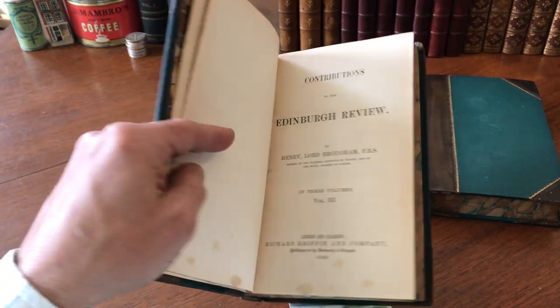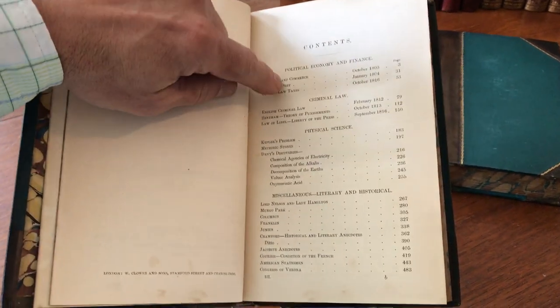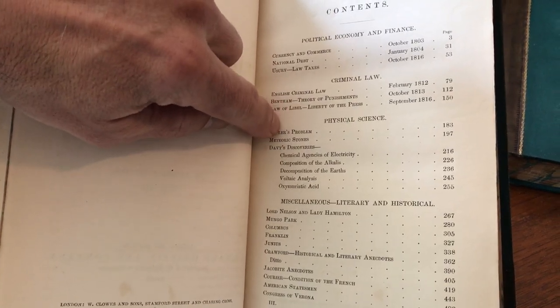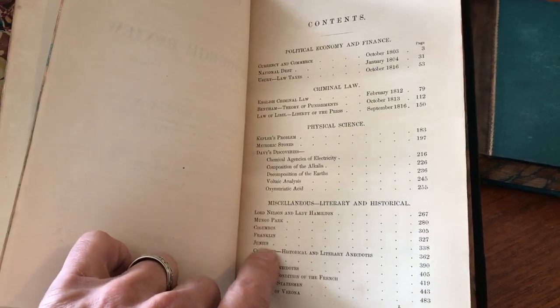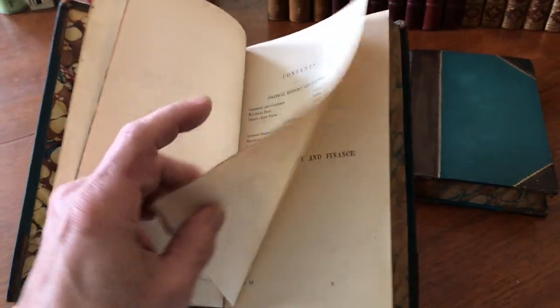Here is the last volume. We see political economy and finance, laws on taxes, criminal law, physical science, Kepler's Problem, meteoric stones, Davies' Discoveries, chemicals. We've got Mungo Park Explorations — this is interesting — Columbus, Franklin, then historical figures, Congress of Verona, and so on.